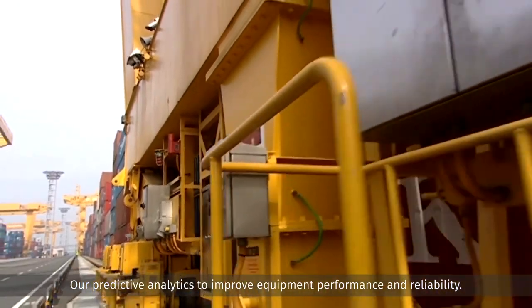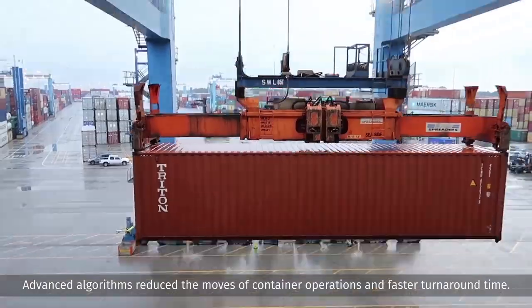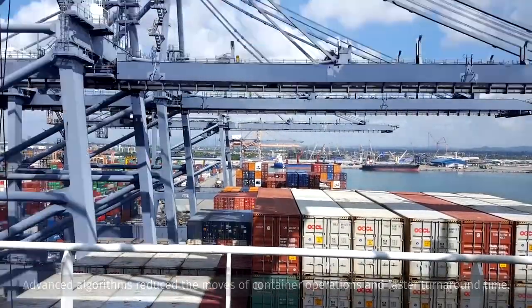Our predictive analytics improve equipment performance and reliability. Advanced algorithms reduce the moves of container operations with faster turnaround time.